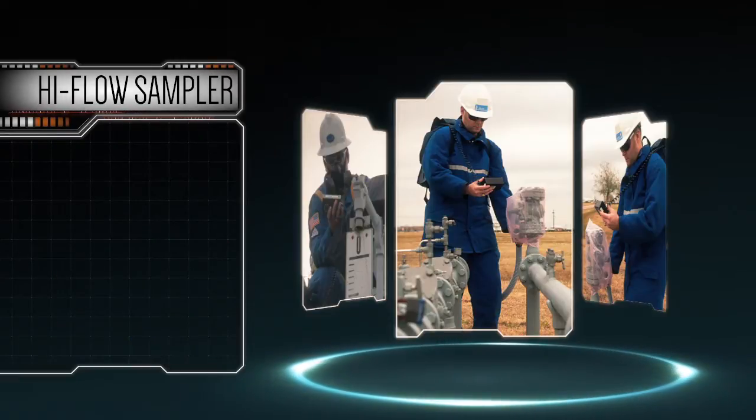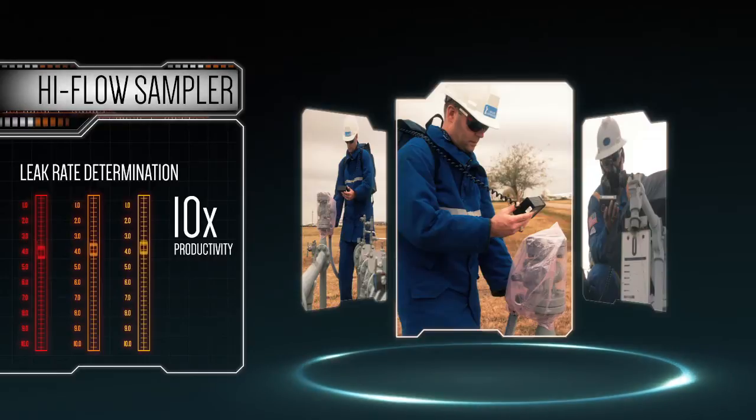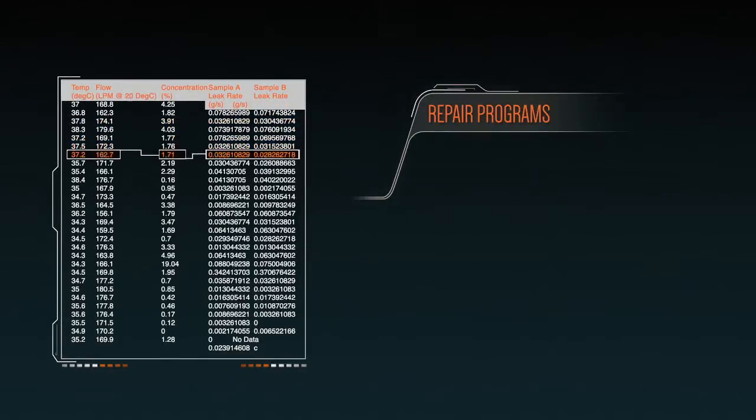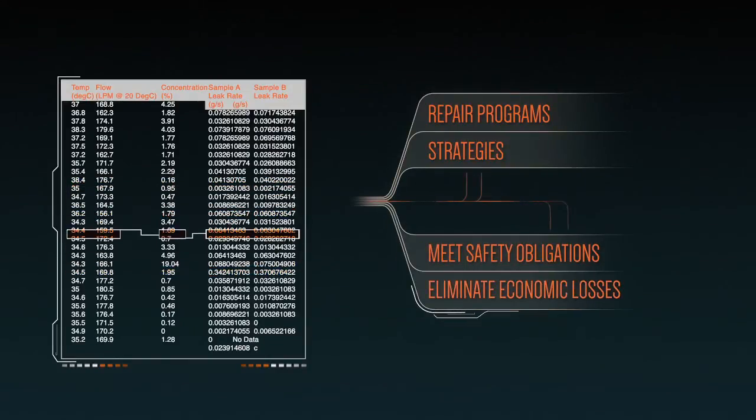The Hi-Flow Sampler determines leak rates 10 times faster than using traditional enclosure measurement methods. From Hi-Flow data, repair programs and strategies can be formulated to meet safety obligations and eliminate economic losses due to gas leaks.